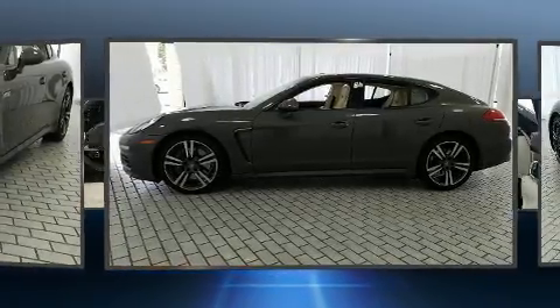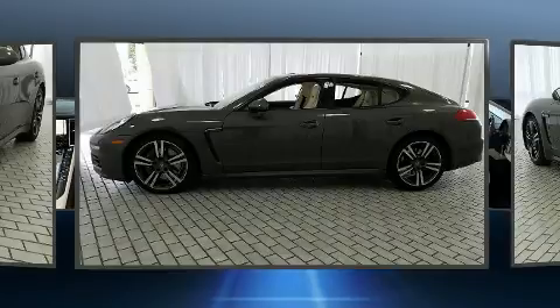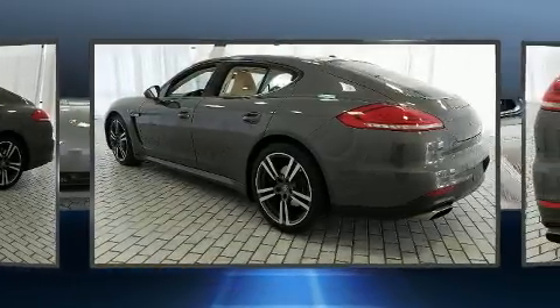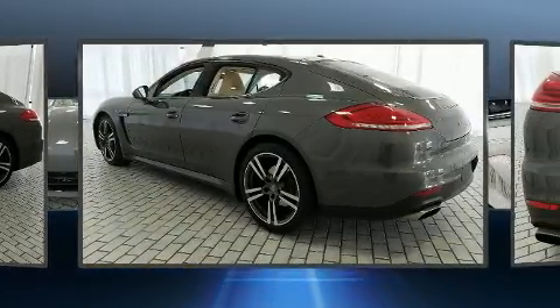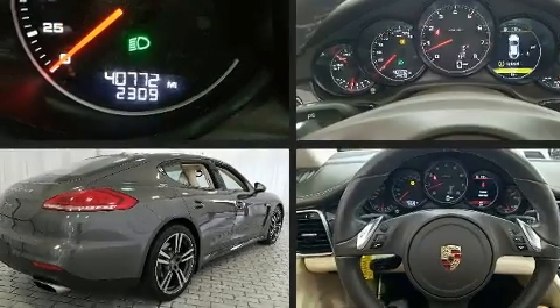Porsche made sure to keep road handling and sportiness at the top of its priority list. A 3.6-liter V6 engine pairs with a sophisticated 7-speed automatic transmission, providing a smooth and predictable driving experience.